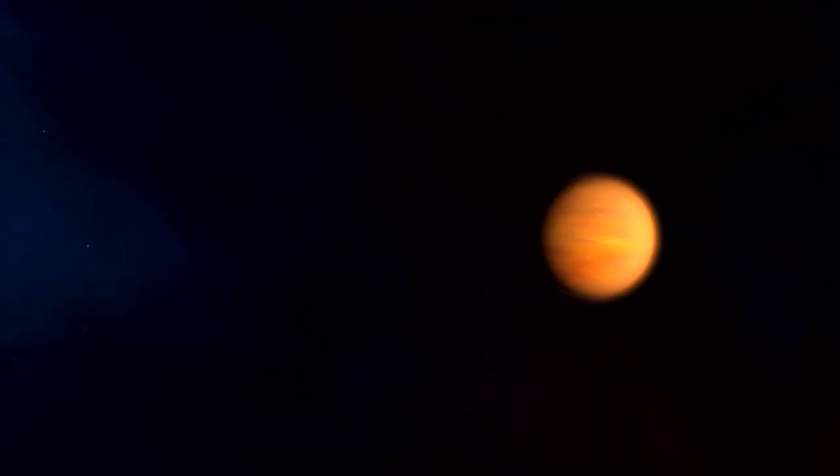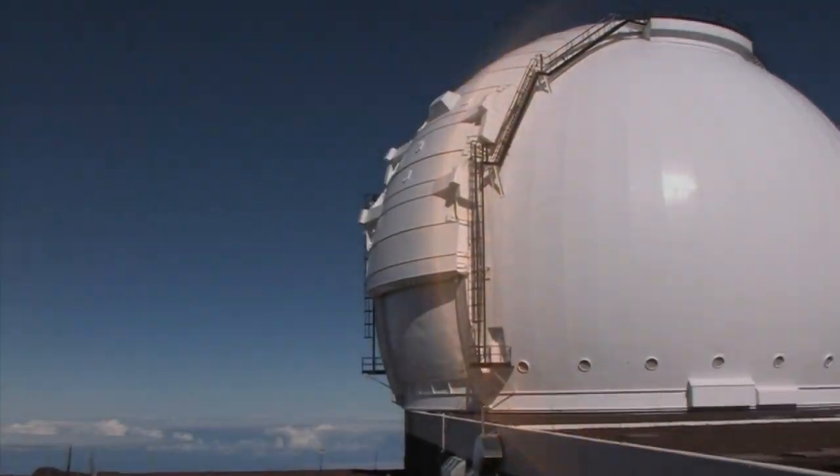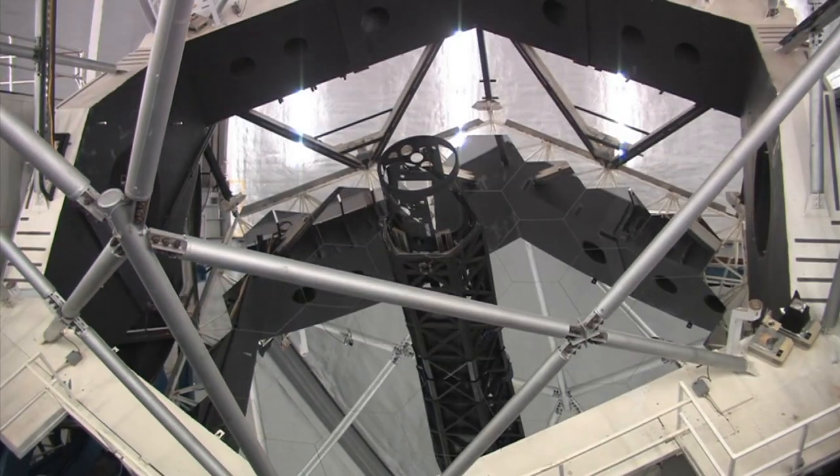We're finding baby solar systems by using Hubble and other telescopes, including ground-based radio telescopes that can peer into these disks around stars and see young planets or regions where young planetary systems are forming.